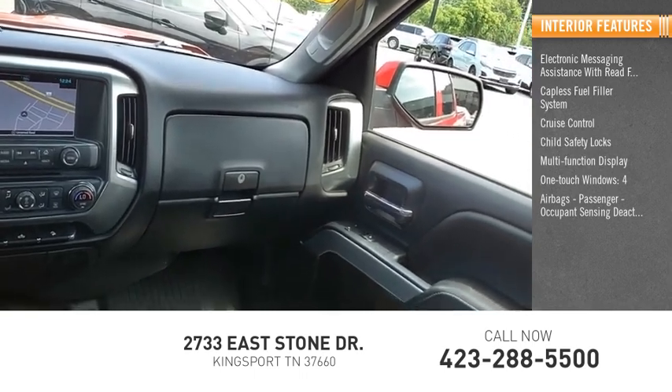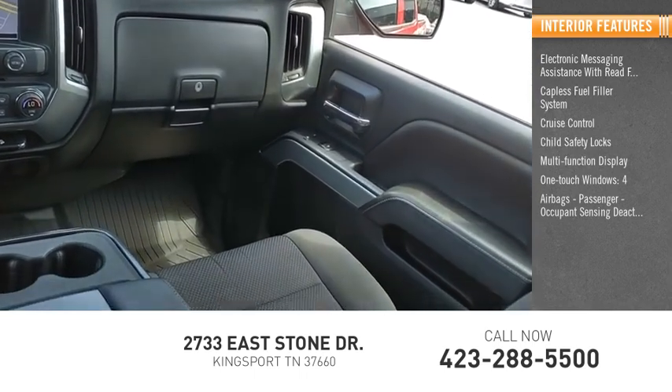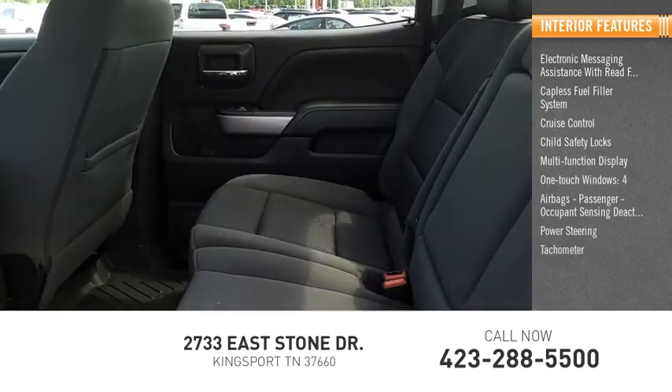Four airbags, passenger occupant sensing deactivation, power steering, tachometer, and trip odometer.